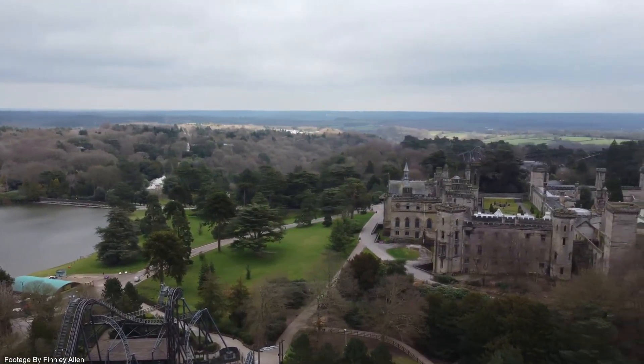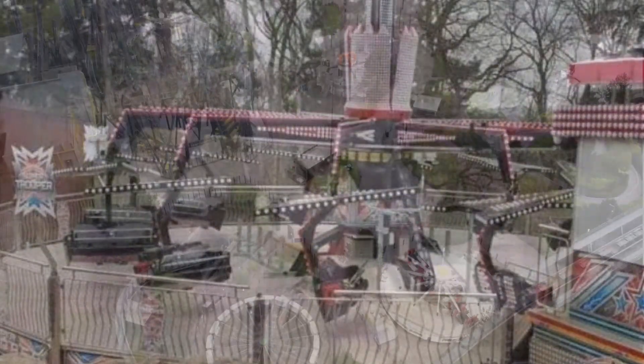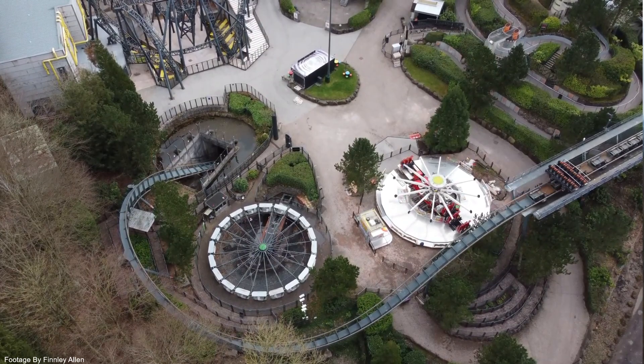The Power Trooper image that I showed you at the start of the video is now more likely to be true, as in this drone footage we can see the Smashing Jump ride in X Sector, which means Alton Towers are probably going to get more than one temporary ride.